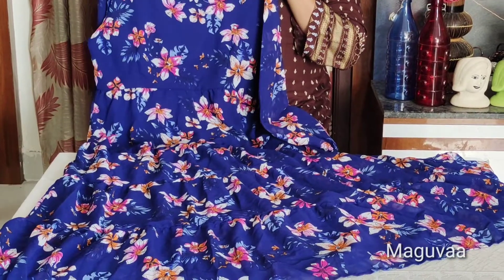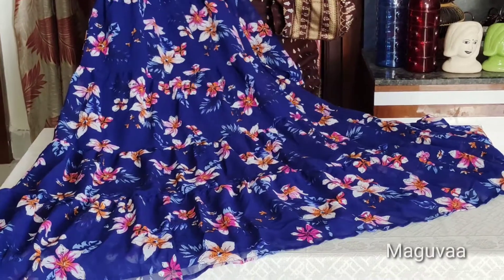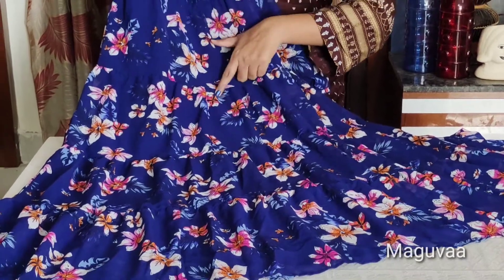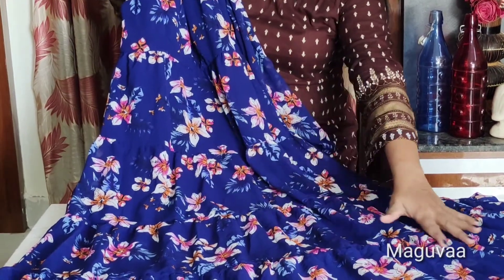It has a very nice dress with a nice bright color. If you want to choose the dress, it has layers and layers. It has pleats and 4 layers.